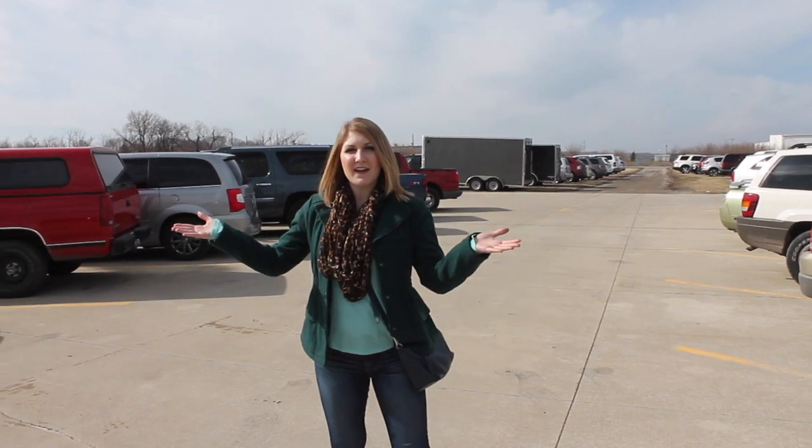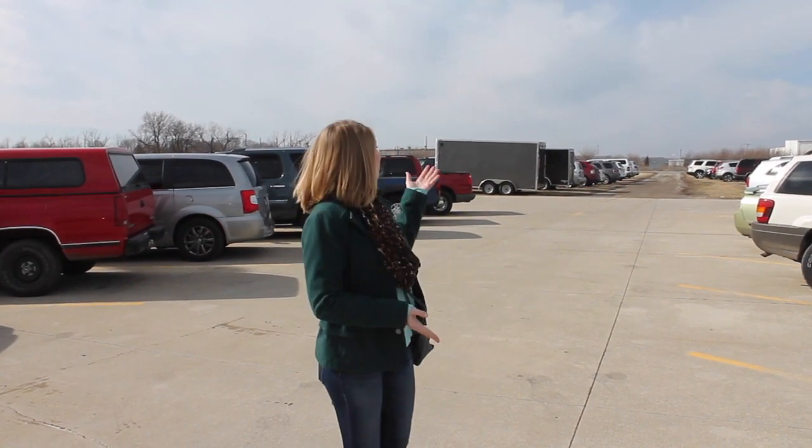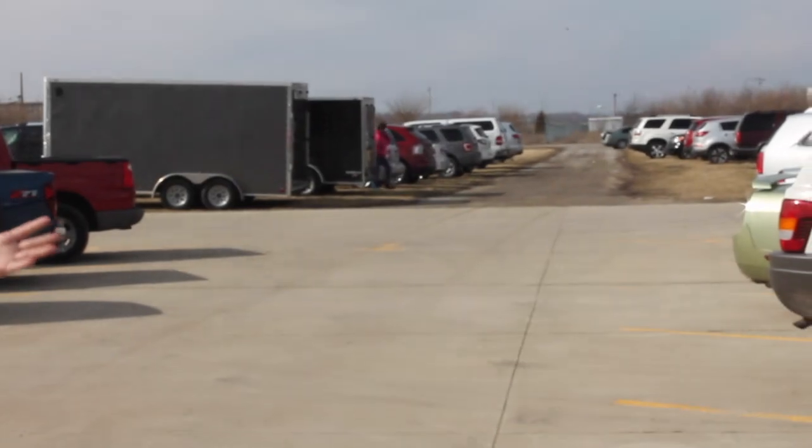Parking at the Third Sunday Market is free. There is a parking lot that you can go to, and there's also a grass section if they run out of parking.